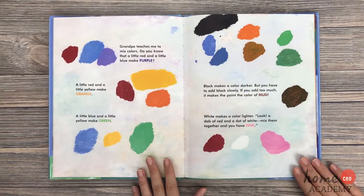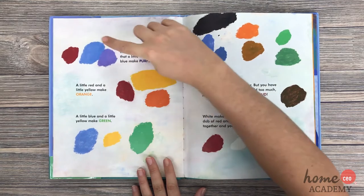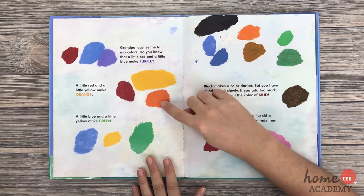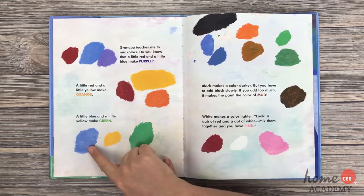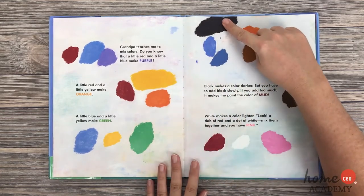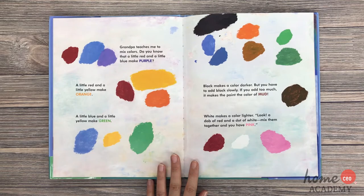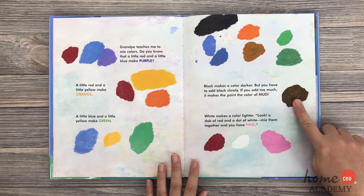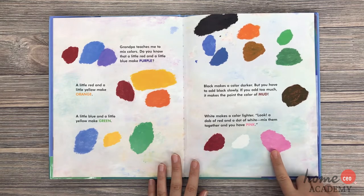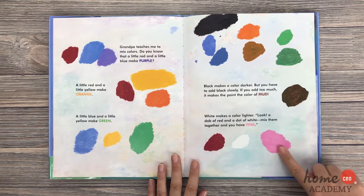Grandpa teaches me to mix colors. Do you know that a little red and a little blue make purple? A little red and a little yellow make orange. A little blue and a little yellow make green. Black makes a color darker, but you have to add black slowly — if you add too much, it makes the color the color of mud. White makes a color lighter. Look! A dab of red and a dot of white — mix them together and you have pink.